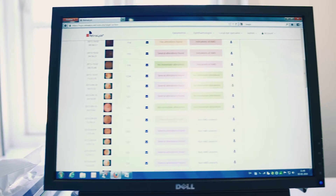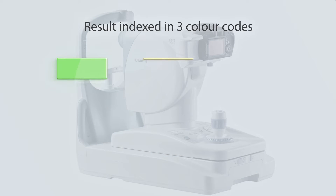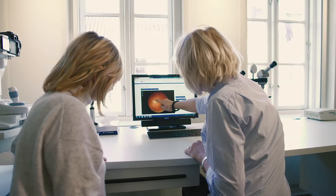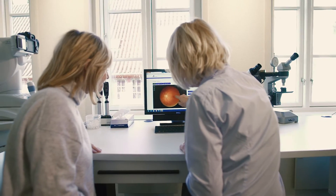The system is as reliable as human screenings and provides you with a result indexed in three color codes: green, yellow, and red. These colors indicate the severity of the findings and can be accompanied by recommended next steps from an eye specialist directly in the system.